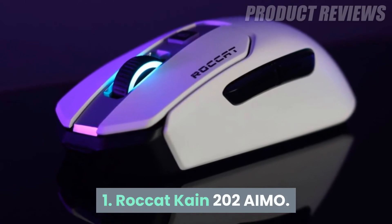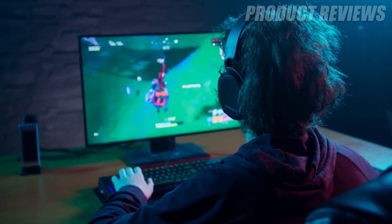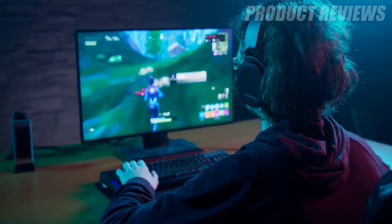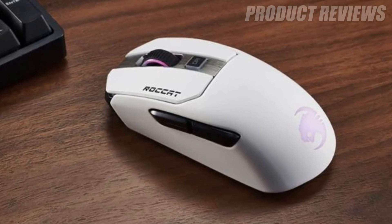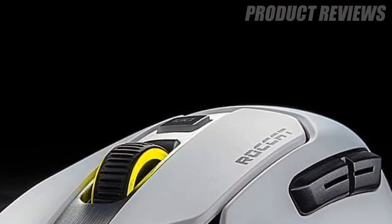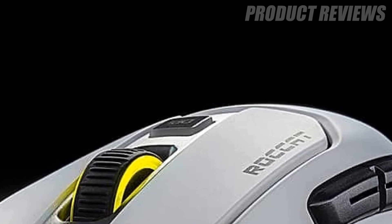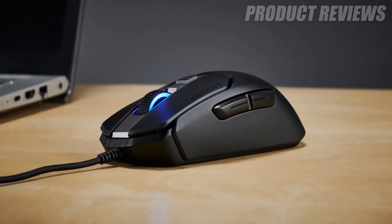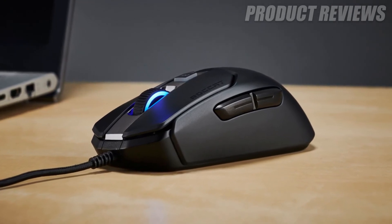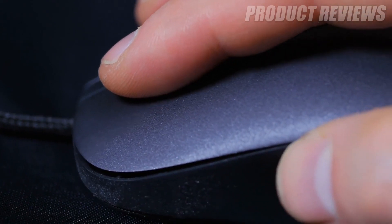Number 1: Roccat Kain 202 AIMO. The Kain 202 AIMO from Roccat is the perfect mouse for the gamer who likes to keep it simple — no wires, no weight adjustment, no nonsense. The 202 AIMO is easy to set up, works like a charm and comes with a solid battery life, ensuring that you won't need to be plugging it in too often. Overall sensitivity and physical feedback is good, with particular mention going to the rugged scroll wheel, which feels great to roll and click.